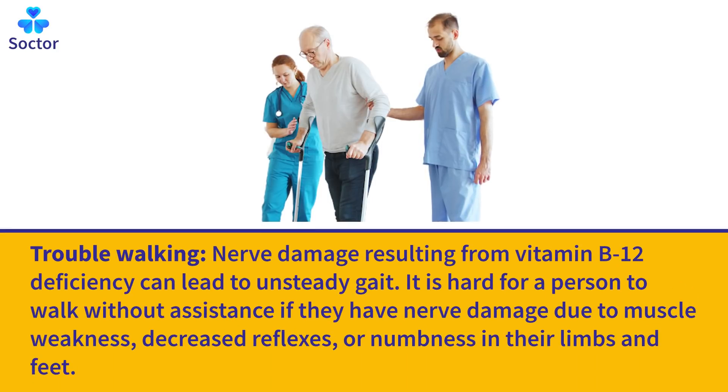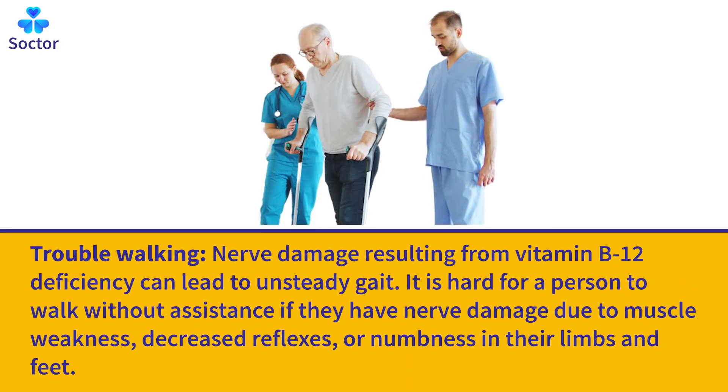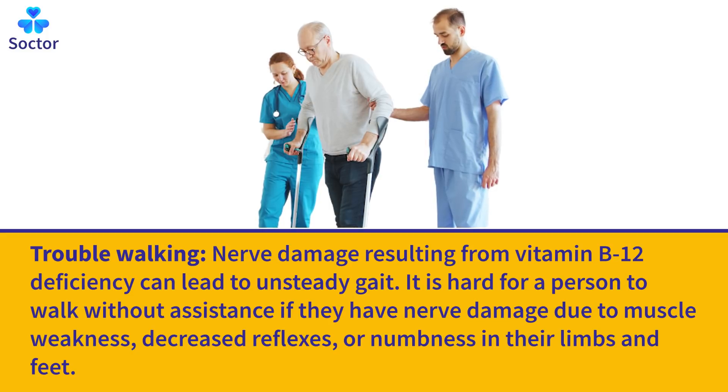Trouble Walking: Nerve damage resulting from vitamin B12 deficiency can lead to an unsteady gait. It is hard for a person to walk without assistance if they have nerve damage due to muscle weakness, decreased reflexes, or numbness in their limbs and feet.